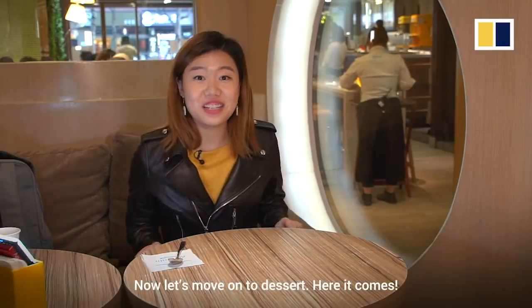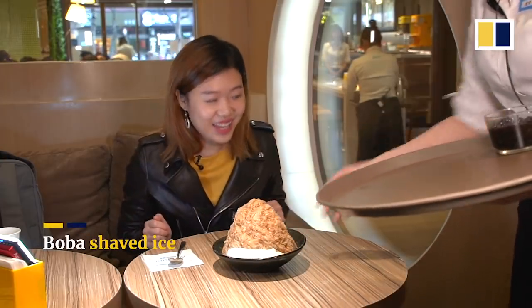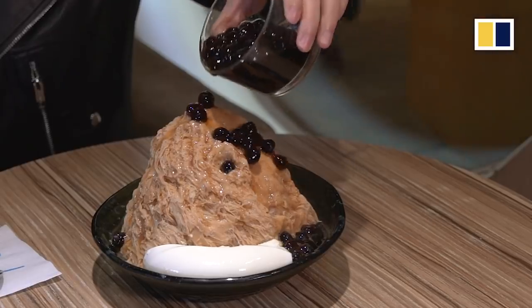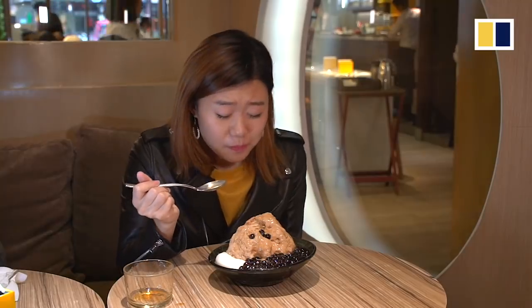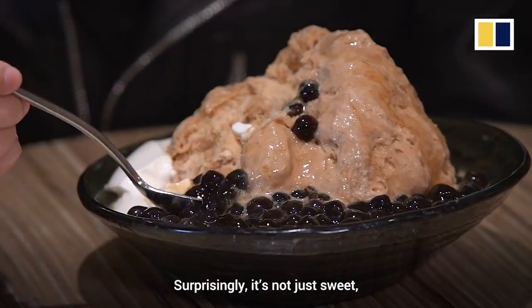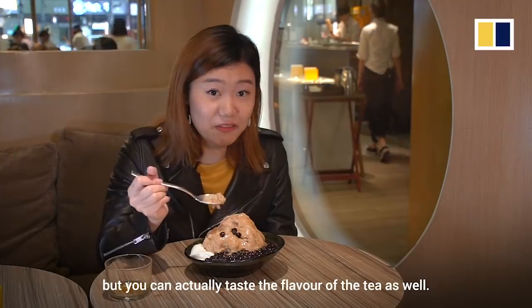Now let's move on to desserts. Here it comes! It's giving me a brain freeze. Surprisingly, it's not just sweet — you could actually taste the flavor of the tea as well.